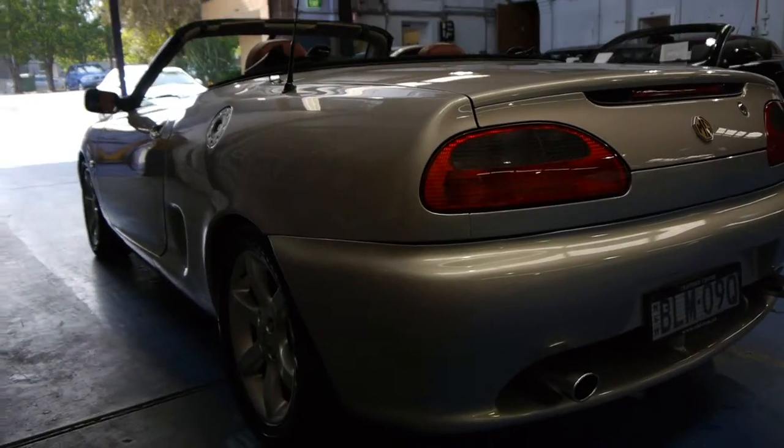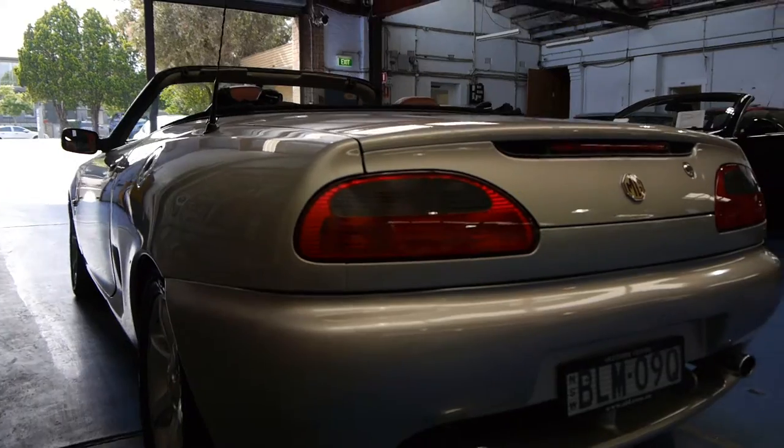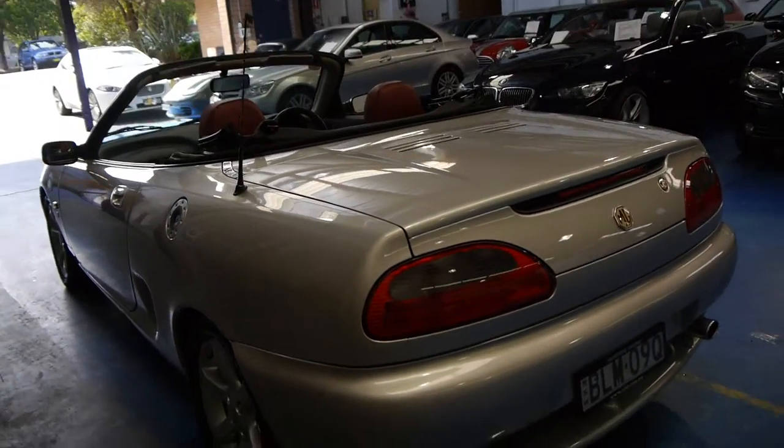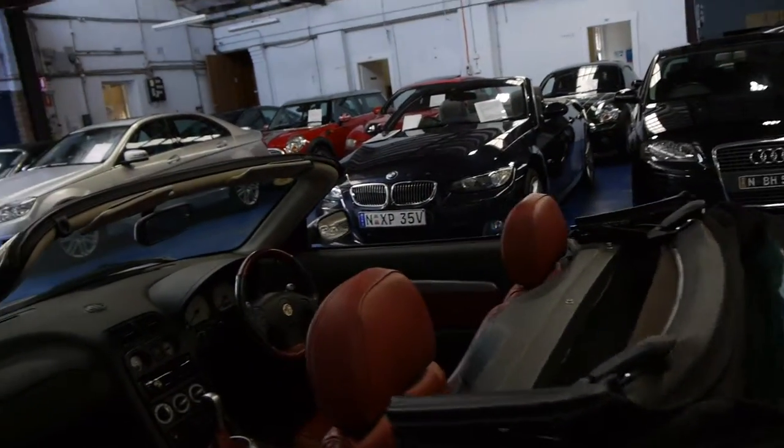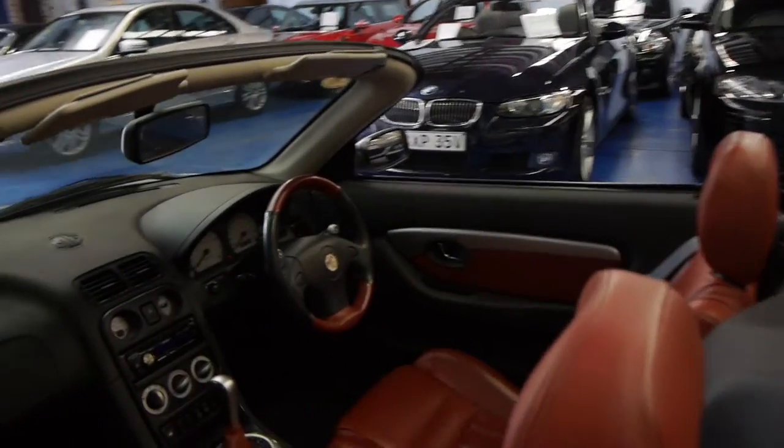It's gun barrel straight down the sides. It's never had paint, never been in an accident. It's just a genuine lovely car. All the wheels are in good condition, free from gutter rash.